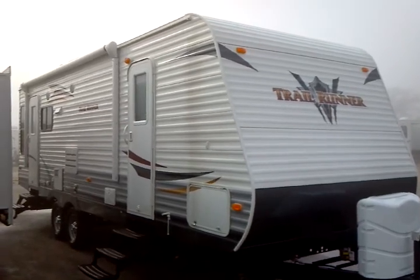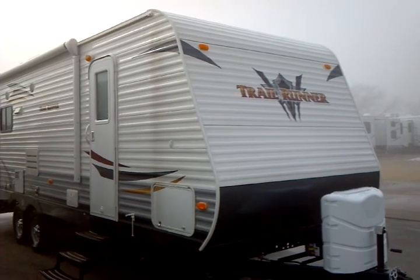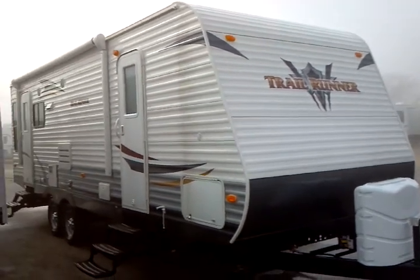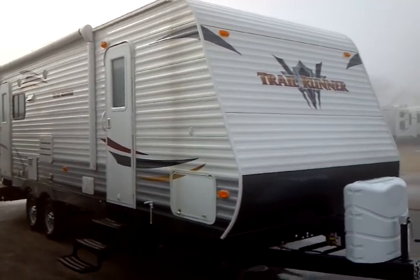This is a 2012 Trail Runner model number 26 RLSS by North Country, and this presentation is brought to you by Terry Fraser's RV Center in Eldridge, Iowa.